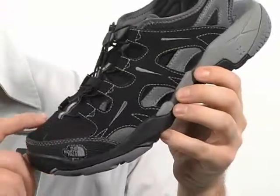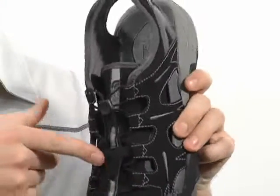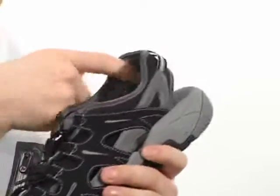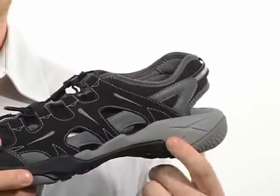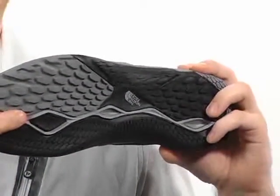This awesome trail sandal is made of a synthetic and stretch mesh upper, so that's going to give you added breathability, with a quick pull lace-up system with the lace garage here for added convenience. A quick dry lining that's going to promote a healthy foot environment on this X2 EVA midsole that's going to give you added cushioning, all on this Hydratec rubber outsole.